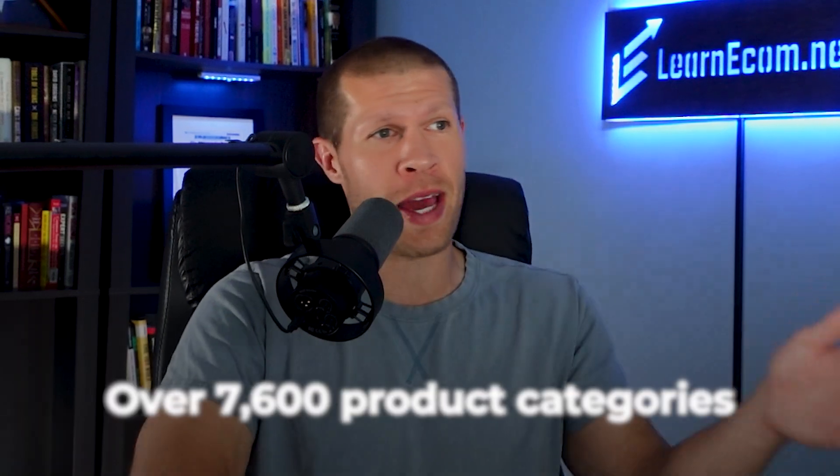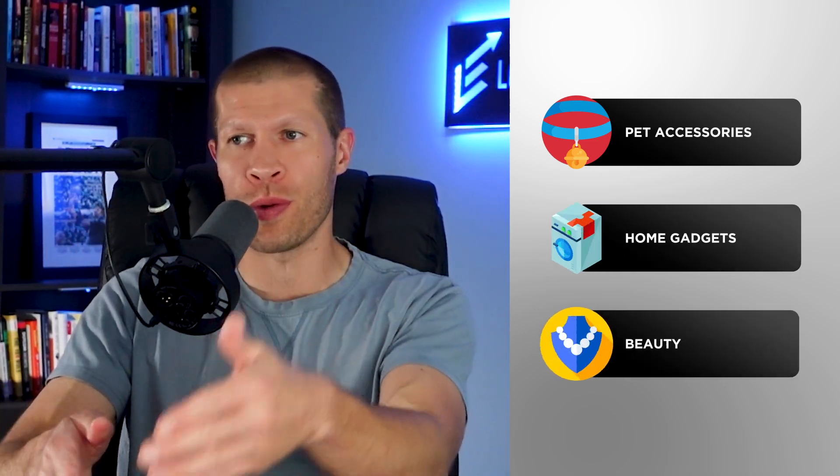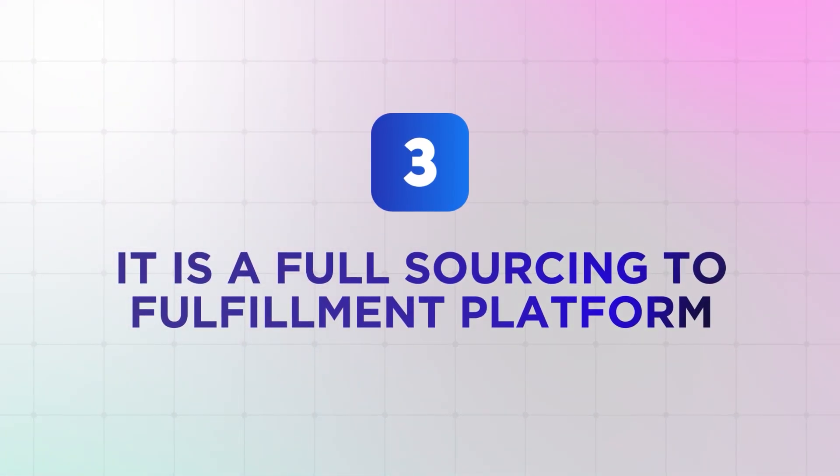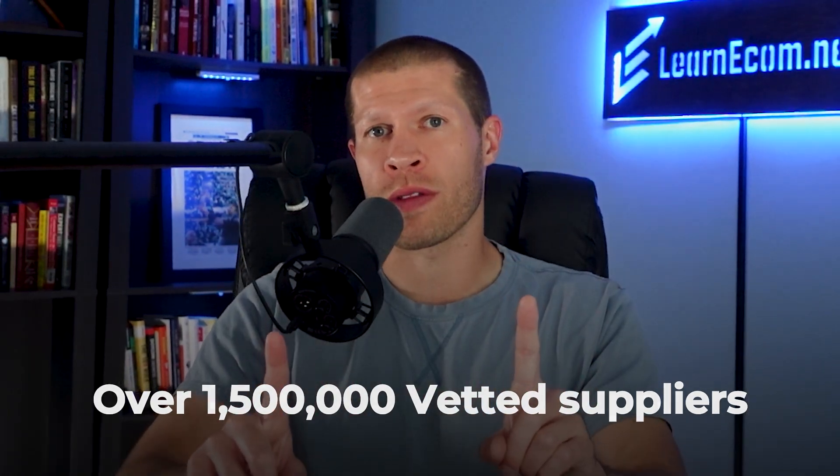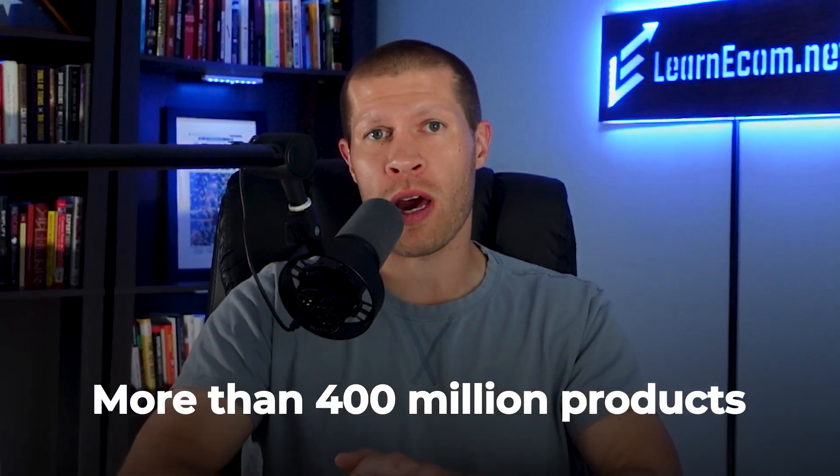It gives you deep insights and detailed information for over 7,600 product categories. Whether you're researching pet accessories, home gadgets, beauty, or anything in between, it's got a ton of data to help you find better products and better suppliers. And third, it is a full sourcing-to-fulfillment platform connecting you directly with over 1.5 million vetted suppliers and more than 400 million products from sources like Alibaba, AliExpress, 1688.com, and many more.